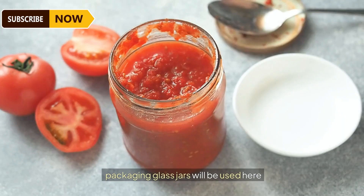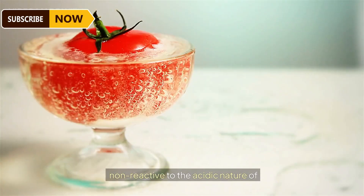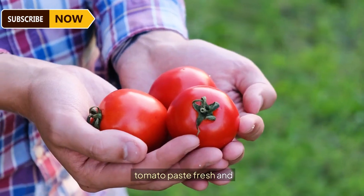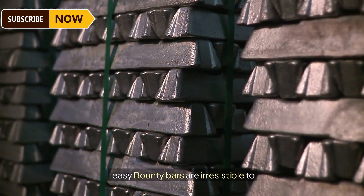Nowadays, the packaging of all kinds is easily handled with the help of robotic systems — and tomato paste packaging is no different. Glass jars are used here because they are durable and non-reactive to the acidic nature of tomato paste, ensuring every jar keeps the tomato paste fresh and tasty. It's a modern way to make sure your tomato paste is ready to make your meals delicious.